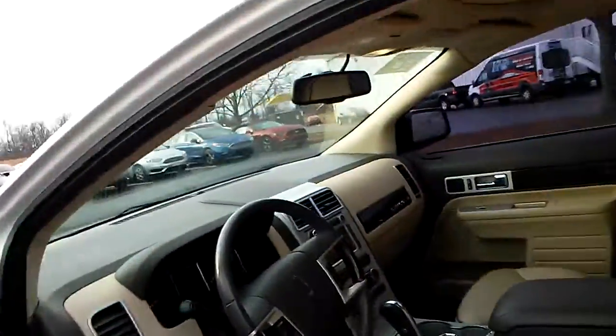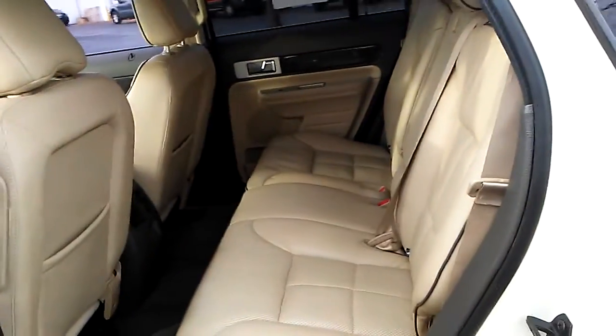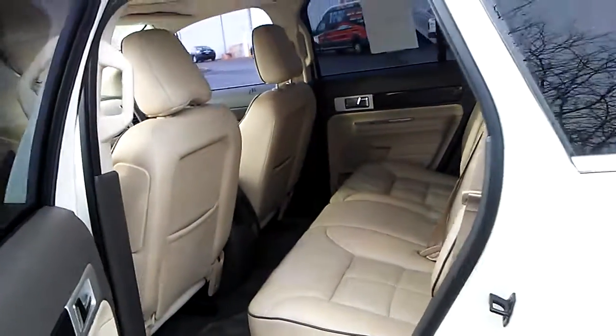I love those child safety locks — got to keep those kids in. Got plenty of space in the back. Really, really nice.